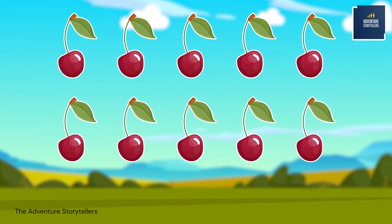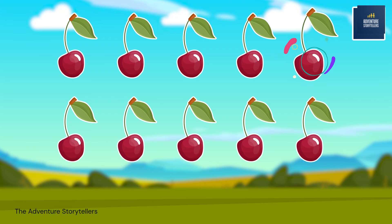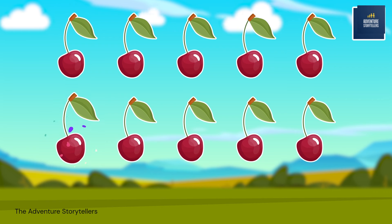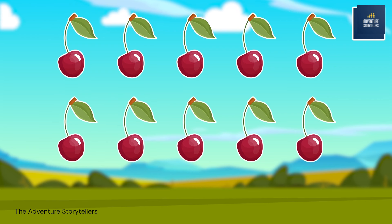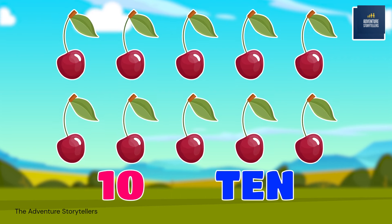1, 2, 3, 4, 5, 6, 7, 8, 9, 10. Ten berries.